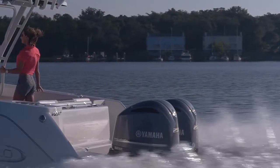So the bigger T-top — I think my wife would like that by the way. Plenty of shade, keeps you out of the rain. That's awesome.